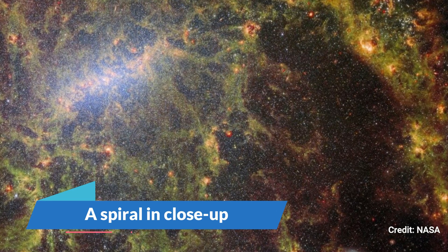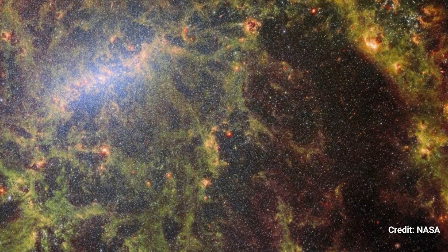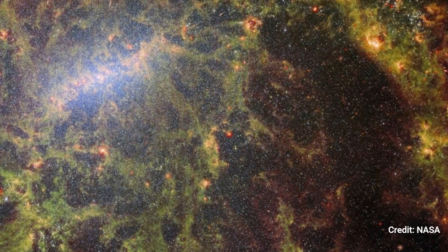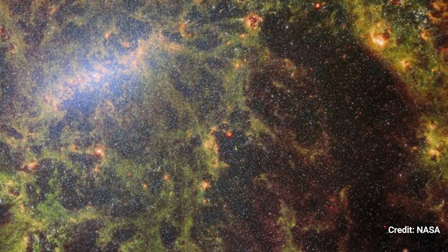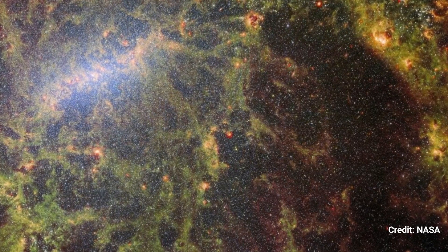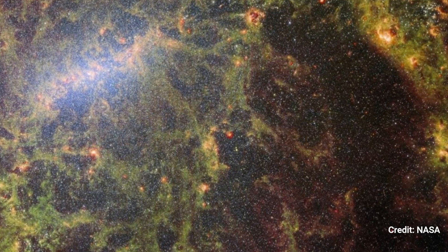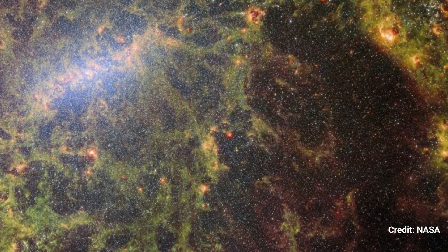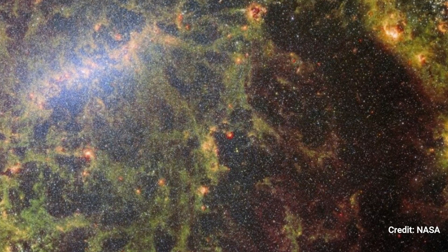A Spiral in Close-Up. JWST zooms in on the barred spiral galaxy NGC 5068, whose center bar is seen in the image's top left corner. According to ESA, the galaxy is located in the constellation Virgo, approximately 17 million light-years from Earth. This twisting tendril is made up of hundreds upon thousands of stars.